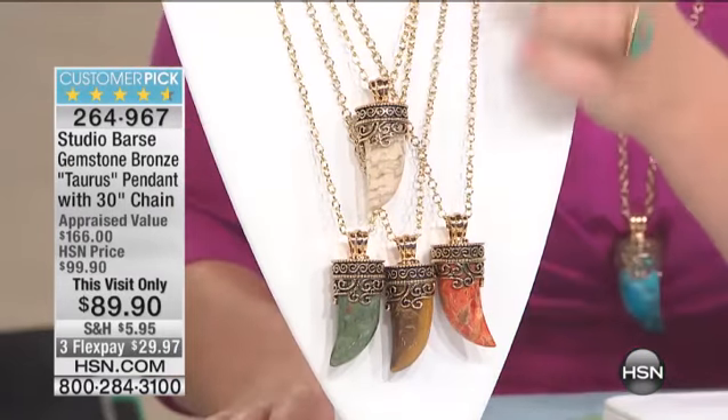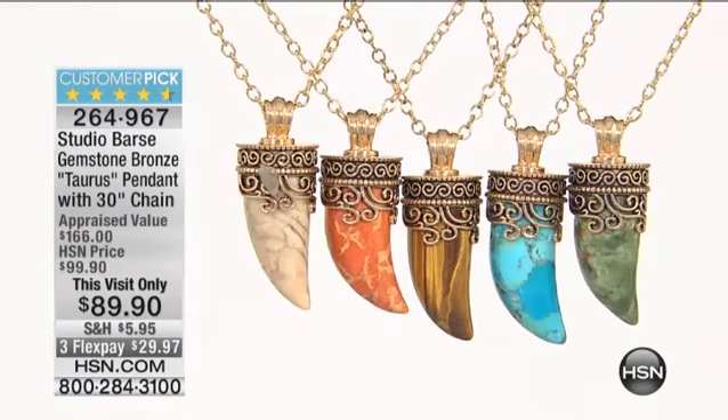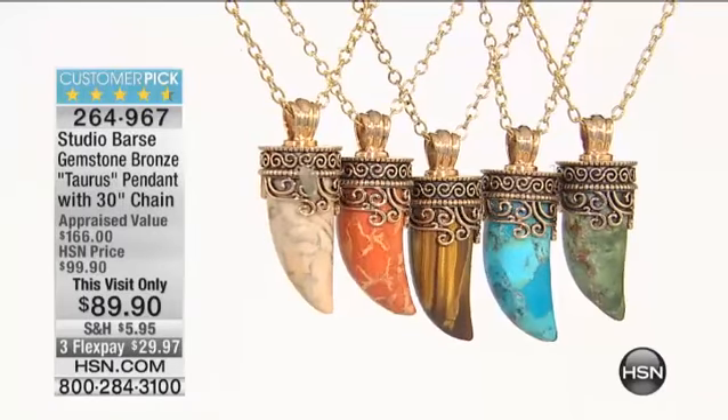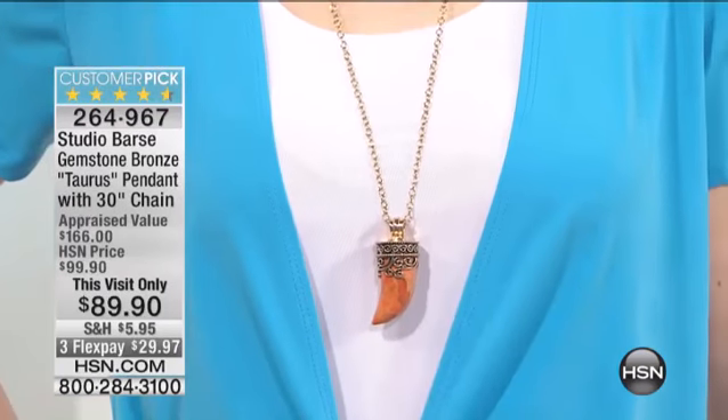You're getting the chain included. Those chains, all of those links, are plated in 22-carat gold. This is why so many of you love Studio Bars — you know that you're getting the best quality, the best attention to detail for your dollar. Look at the FlexPay — you're getting a precious piece of jewelry for $29.97. That free-form carving is all artistry. Hook closure, 22-carat over the links.